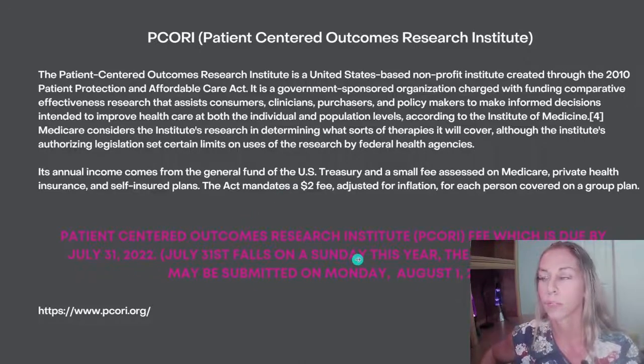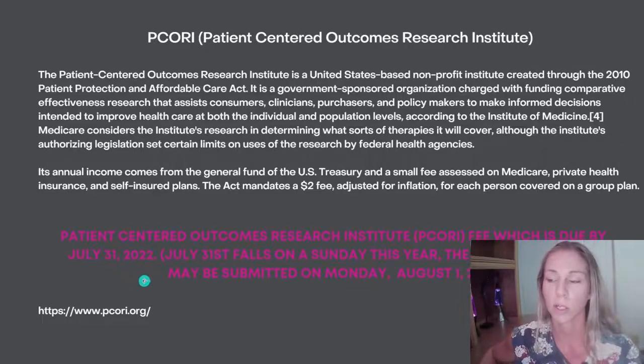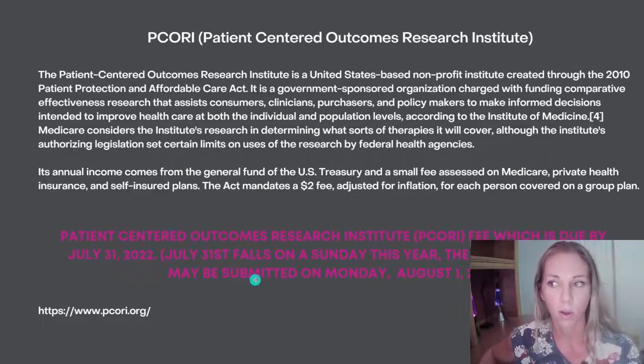The Patient-Centered Outcomes Research Institute PCORI fee is due by July 31st, 2022. July 31st falls on a Sunday this year, therefore payments may be submitted on Monday, August 1st, 2022.